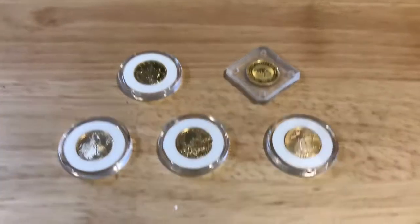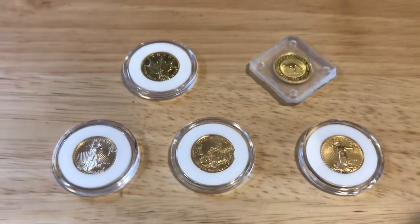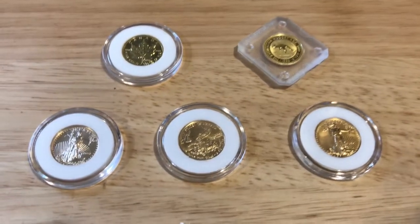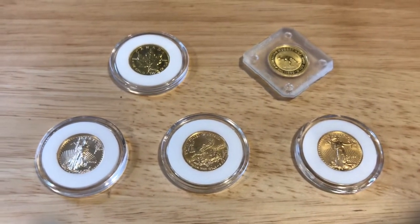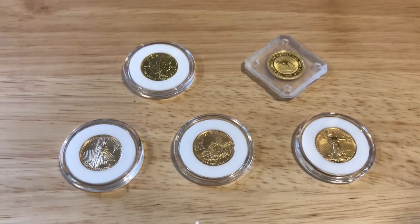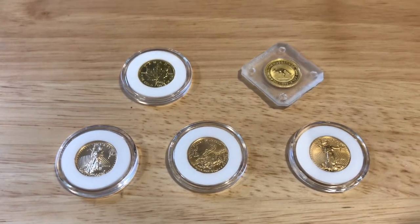If you have any information on these coins, like pros or cons to any of them, I'd love to hear if you have a reason why these are a good investment or maybe a bad investment. I'd appreciate your opinion, so feel free to leave me a comment below. Don't forget to hit that subscribe button and stay tuned for the next video.